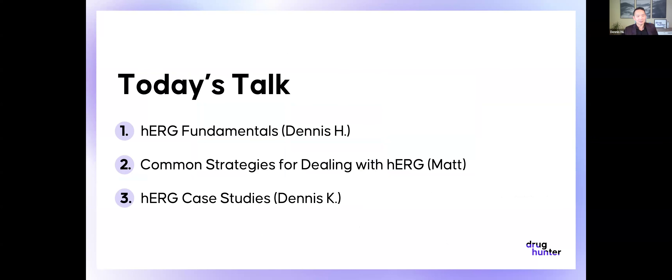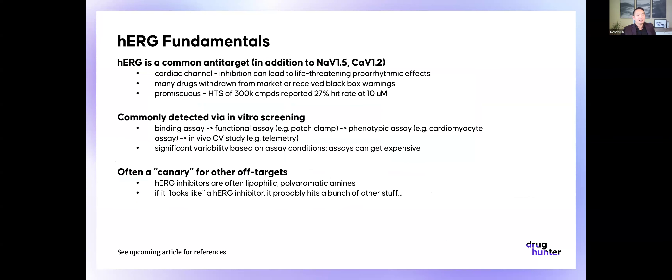Today's talk will start with some HERG fundamentals. Matt will go into some common strategies for dealing with HERG, and then Dennis will show us some case studies. HERG is a common anti-target — and you probably already know this if you're here in the audience. In addition to the sodium Nav1.5 channel and calcium Cav1.2 channel, they're some of the most common anti-targets that are screened against, because you don't want to hit them as they can lead to the development of arrhythmic signals like Torsades de Pointes, and that can ultimately lead to life-threatening arrhythmias.